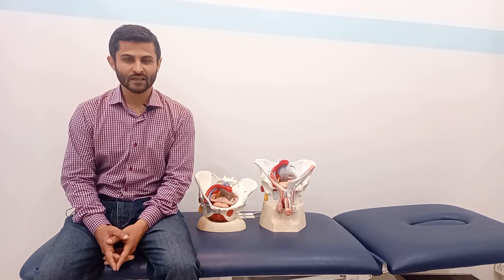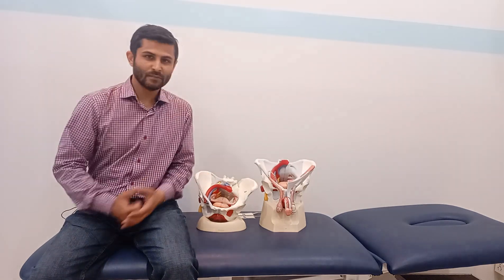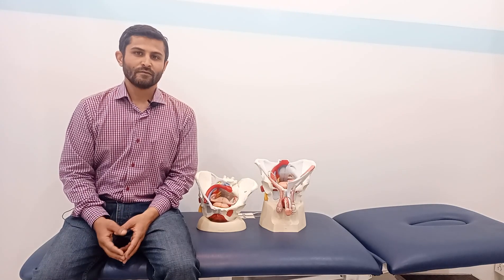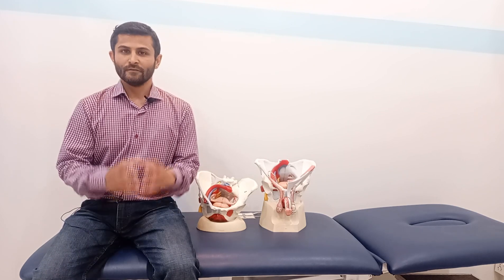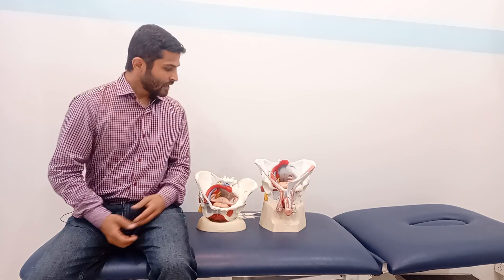Bismillahirrahmanirrahim, asalaamu alaikum. My name is Seyyid Ali Usain and I'm a physical therapist by profession. Today I'm going to talk about the male and female pelvic floor muscles and the treatment of a very common condition — dysfunction in the pelvic floor muscles — that can lead to certain conditions not limited to erectile dysfunction, pelvic organ prolapse, or leakage of urine. If you want my help, you can contact me.